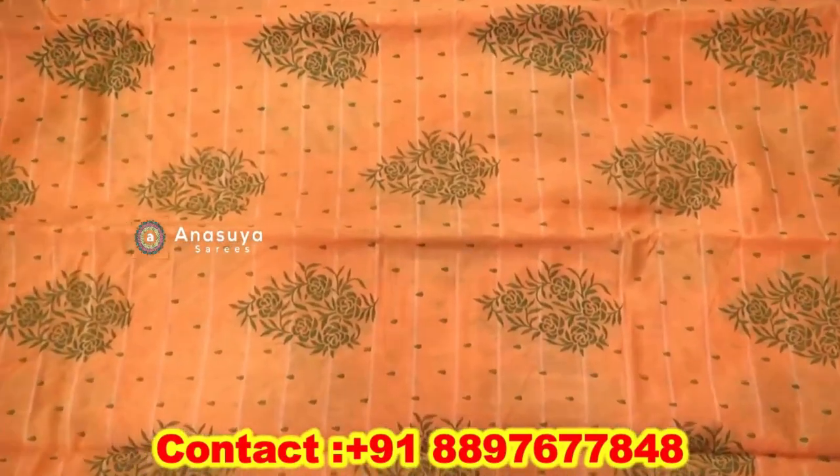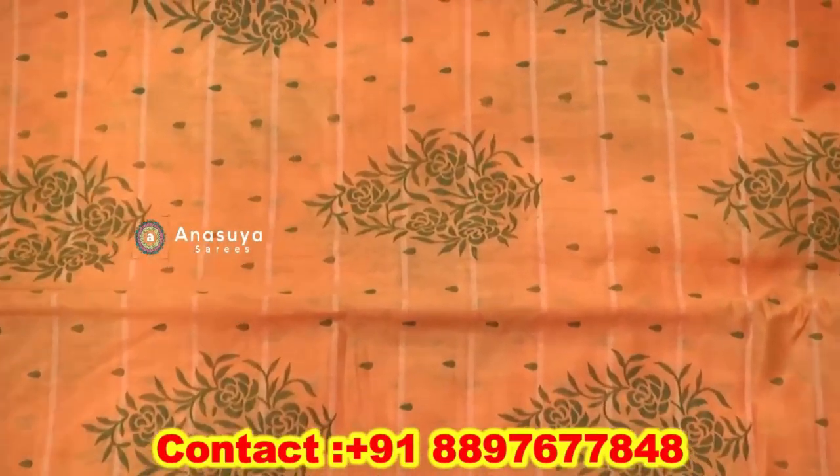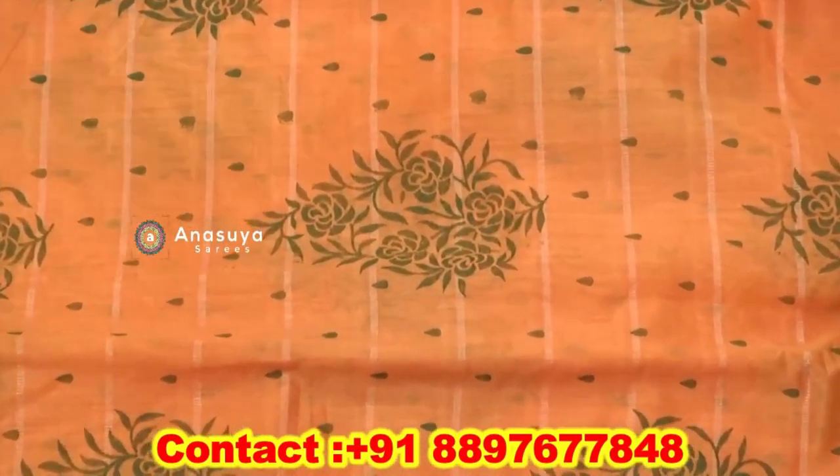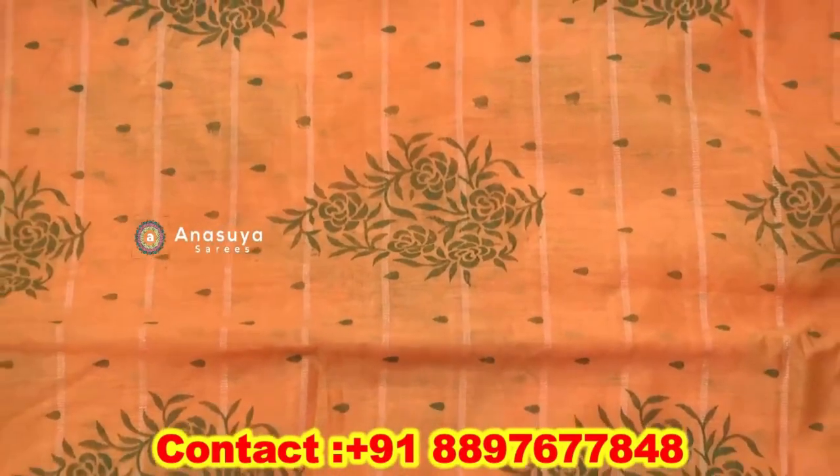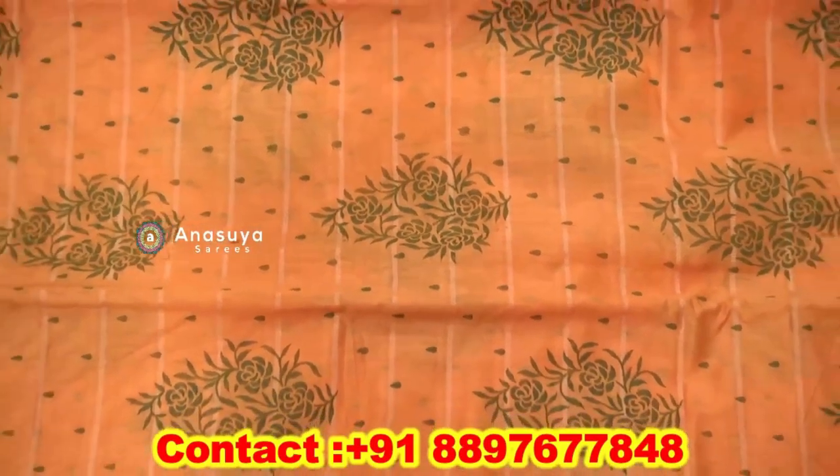We also have a self-doria, a buddha design, and flower printing. We also have different types of products. We also have a pink paint model.